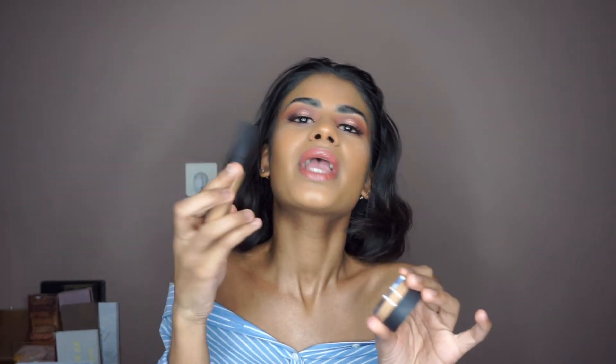The shades are the same. In the Radiant Creamy one they have 20 colors and in the Soft Matte one they have 16 colors, so if you can't find your shade, go for the Radiant one. That's all I have to say — I really love them, they're still my favorites. I hope you enjoyed this video and it helped a little bit. Hit that subscribe button, thank you, bye bye.